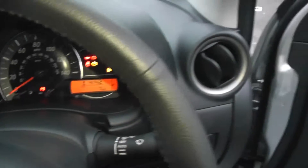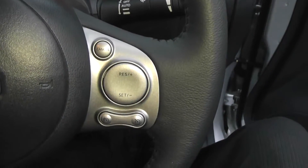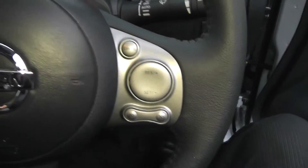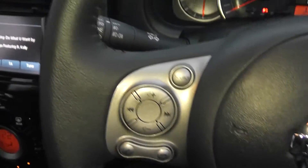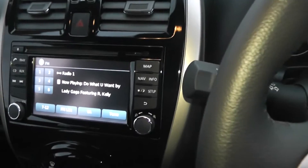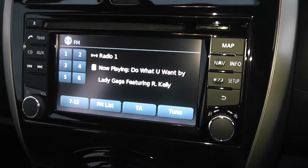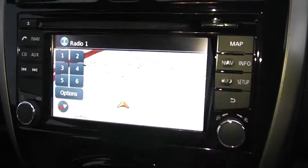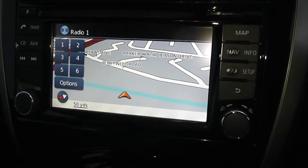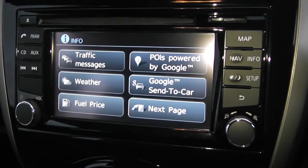It has a leather steering wheel which is multifunctional — you can see there's cruise control and speedometer controls on the right-hand side and audio system controls on the left. The audio system itself is the Nissan Connect, the new version. It's got an FM/AM tuner with a single CD player, a touch screen satellite navigation system, and it's also integrated with features on Google.